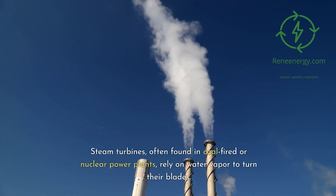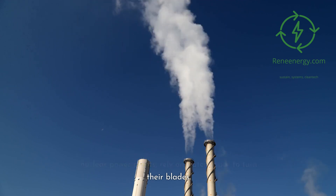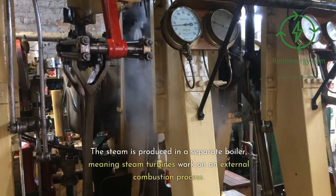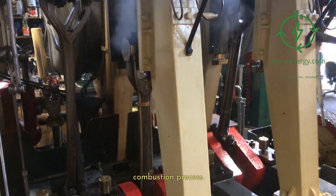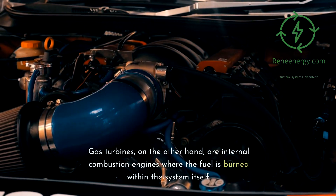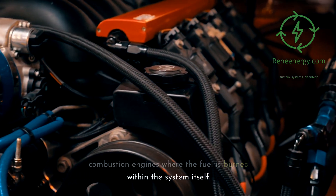Steam turbines, often found in coal-fired or nuclear power plants, rely on water vapor to turn their blades. The steam is produced in a separate boiler, meaning steam turbines work on an external combustion process. Gas turbines, on the other hand, are internal combustion engines where the fuel is burned within the system itself.